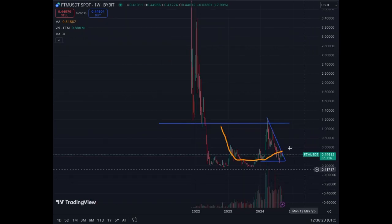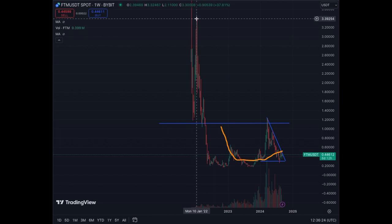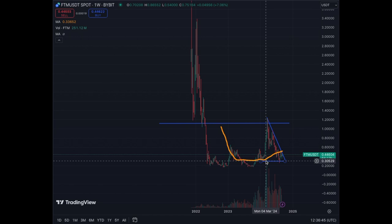This is the weekly structure for Fantom. The peak was around $3.40 in January 2022. Since then we corrected quite a bit. We can clearly see a base at 20 cents — that is the solid historical base for this asset. But we set up a new higher low at 30 cents, and now it seems 30 cents is the base. We are at 44 cents today, down from a big correction that peaked at around $1.20.